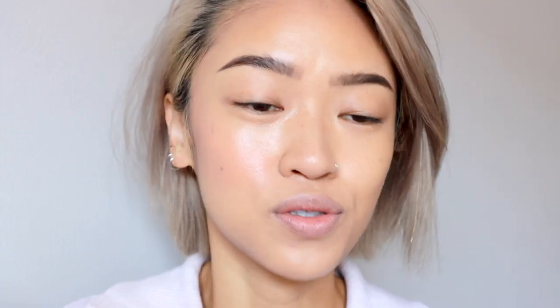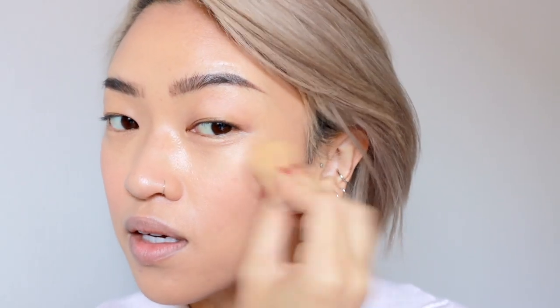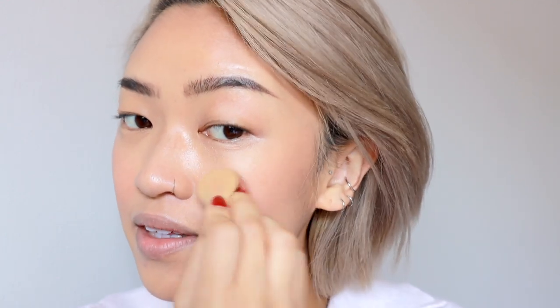Moving on to blush, I'm using the Kaja Beauty Cheek Stamp in 01 Koi — the most neutral shade from their blush collection. It comes with a heart-shaped stamp, which is cute, but I actually don't use the stamp. Instead I press my sponge into the product and dab it on the cheeks. It has a really pretty, natural-looking shade, and I just press it in with light dabbing motions, going up a little bit towards the temples.